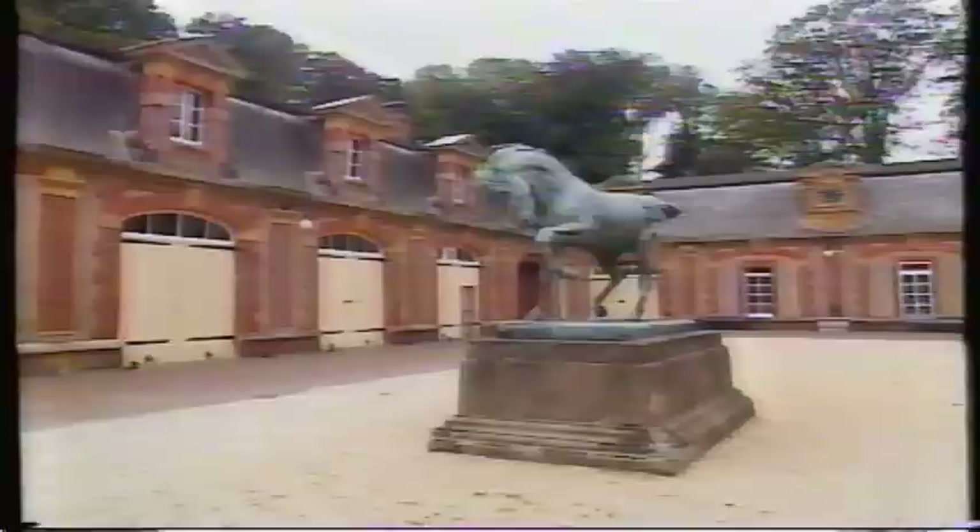Every morning after breakfast, parties would be organised to inspect first the stables and the horses, and then take in the aviary with its extraordinary collection of exotic birds, before climbing back up the hill for lunch. But the Rothschilds, of course, have not just been great collectors and patrons of the arts — they've also been leading figures in the world of wine.